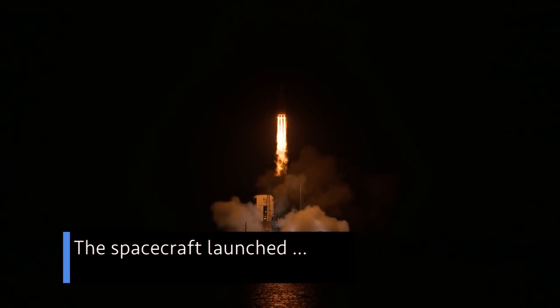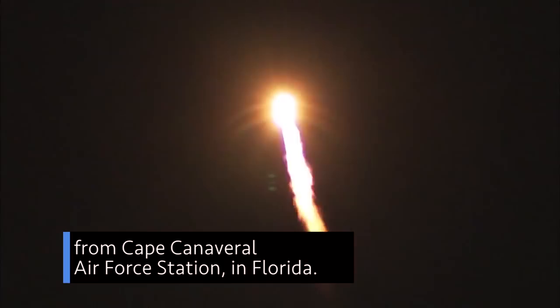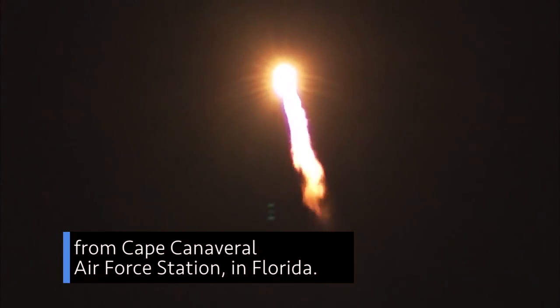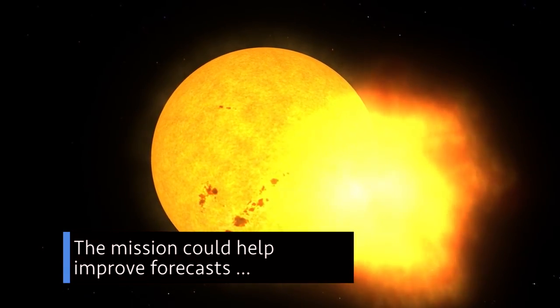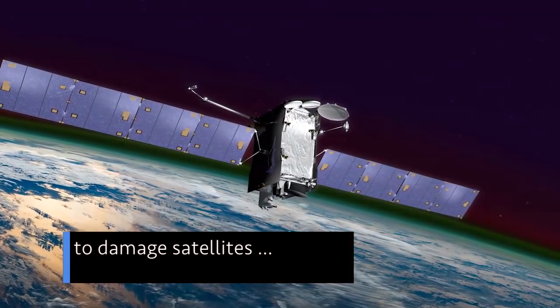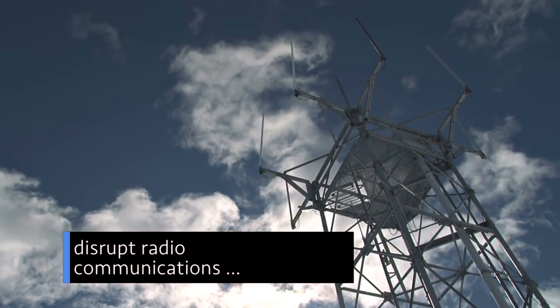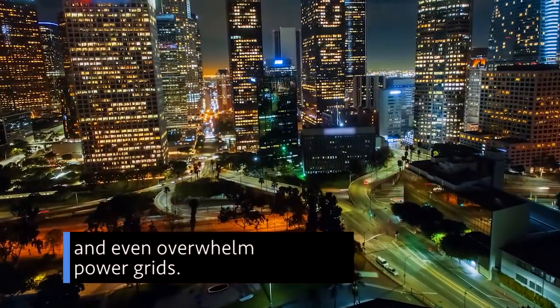The spacecraft launched Aug. 12 at 3:31 a.m. Eastern Daylight Time aboard a United Launch Alliance Delta IV heavy rocket from Cape Canaveral Air Force Station in Florida. The mission could help improve forecasts of space weather events, which have the potential to damage satellites, harm astronauts in space, disrupt radio communications and even overwhelm power grids.